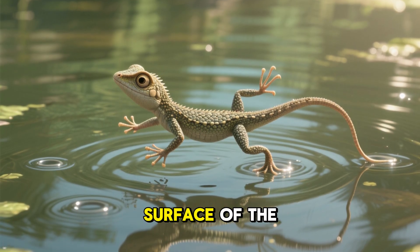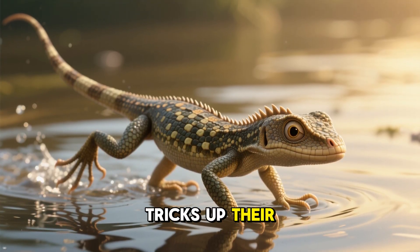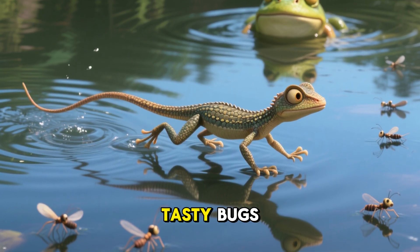When you see a water strider running across the surface of the water, it looks like it should sink like a stone. But these little critters have some tricks up their scaly sleeves that allow them to stay on top of the water and run away from danger or catch some tasty bugs.